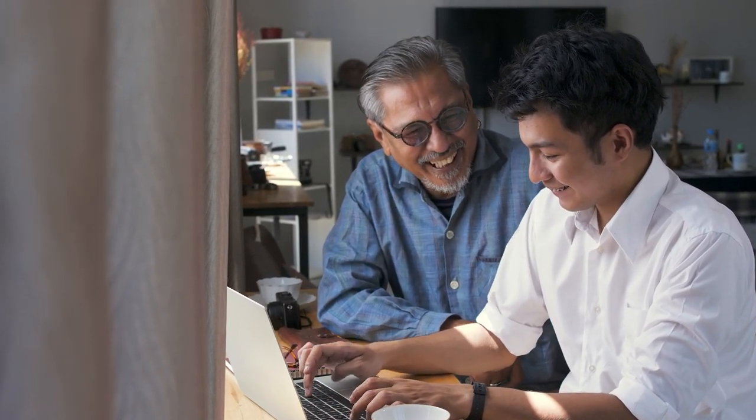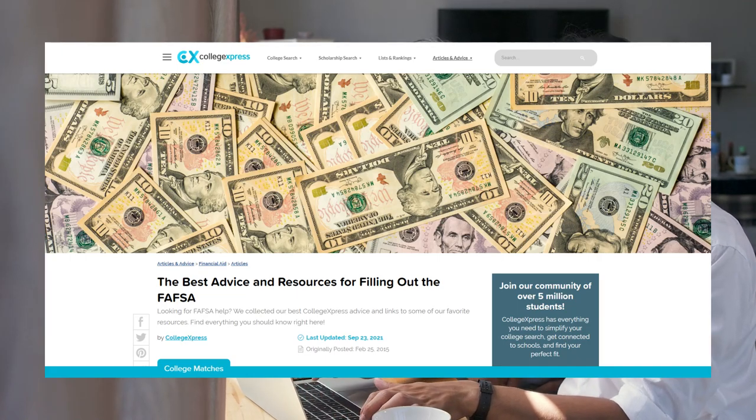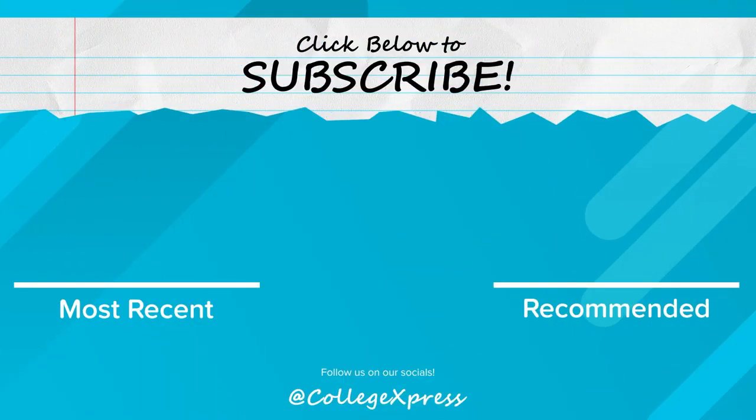There are a lot of moving parts when it comes to filling out the FAFSA. Make sure you are armed with all the knowledge you need to fill out your application efficiently and as accurately as possible. If you're looking for more help when filling out your FAFSA, we have everything you need to know plus resources linked in the description below. If you like this video make sure to like and hit that subscribe button, and click the bell button if you want a notification when the next video goes live.